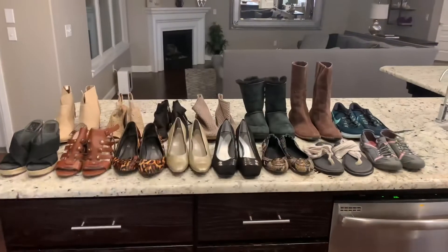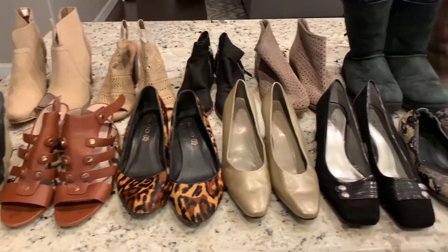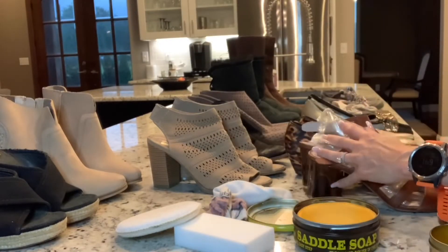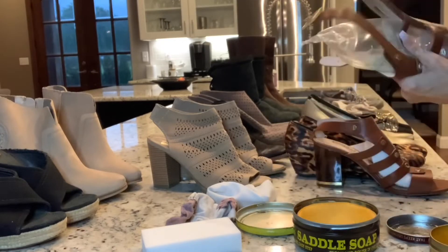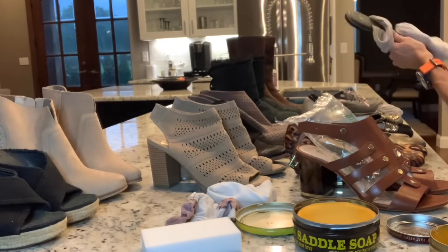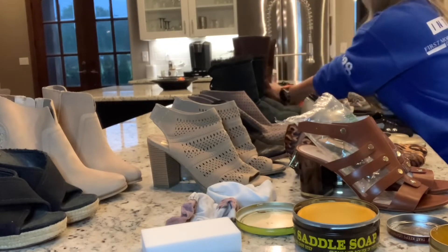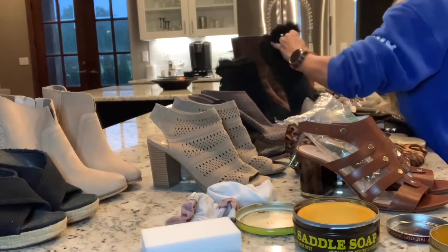Here are the shoes before I do anything to them, all put out on my counter so I can prep them all at once. It took me 15 minutes and 43 seconds to prep all the shoes. I just go through and use saddle soap on most things that are leather or have a fabric it's okay to clean. I use a mildly damp sock to wipe them clean. I go over the bottoms, and if I see any issues I try to take care of it — usually with a toothpick to get into the grooves of the shoes.